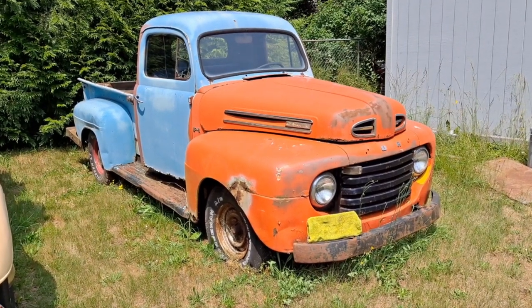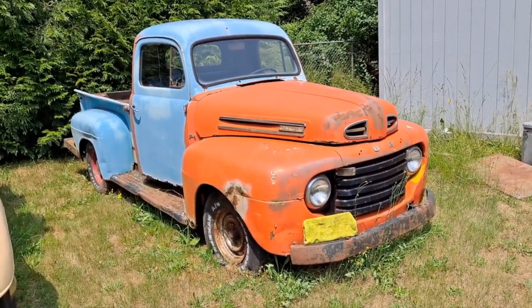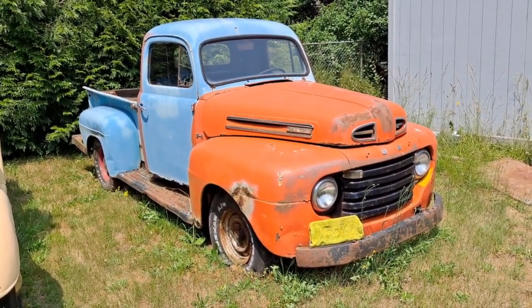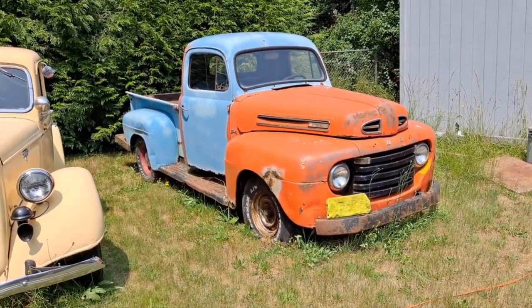Those who grew up around me might recognize this truck. It belonged to a guy who was a referee at Little League Baseball games, and this is the truck he drove. It pretty much looked just like this, but with a little less rust.